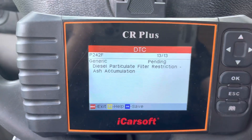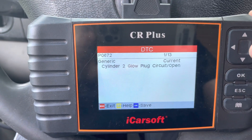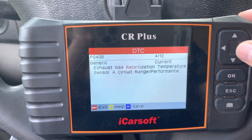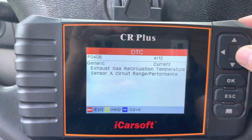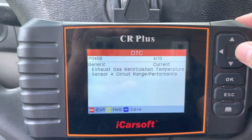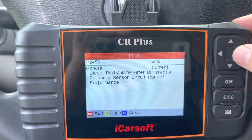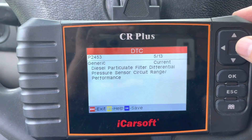Here are the codes we're having: cylinder 2 glow plug circuit open, cylinder 1 glow plug open, cylinder 3 glow plug open, exhaust gas circulation temperature sensor A range/performance. Due to these codes, the EGR was not plugged in — I actually plugged it in, so we'll see if some of these EGR codes disappear. There's also a particulate filter differential pressure sensor circuit range/performance code. There is no DPF in this van — it's been removed, it just has a straight pipe. This is a 2008 vehicle. There's also a catalyst temperature sensor circuit bank 1 sensor 1 code.